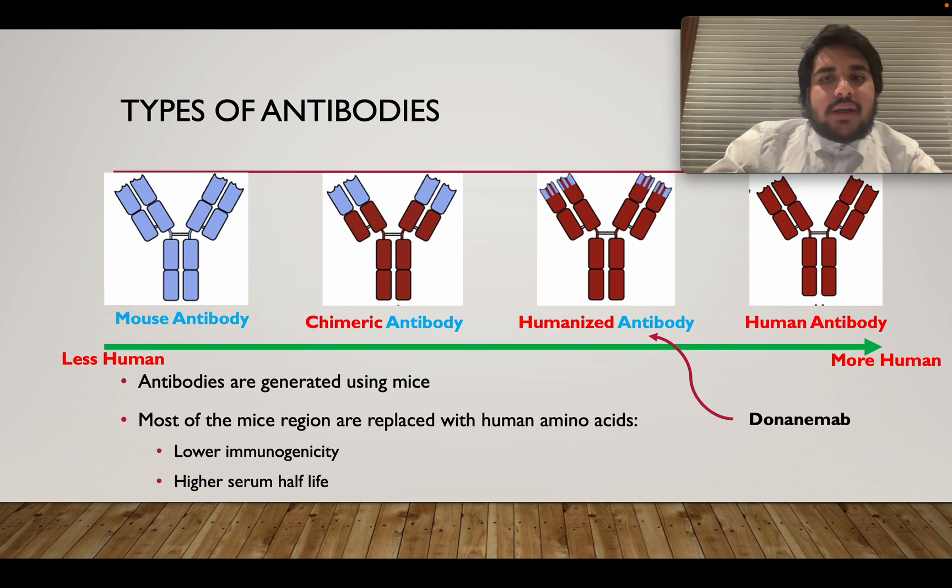Donanimab is actually a humanized antibody. So even though it's generated using mice, most of the sequences have been replaced with human amino acid sequences. The reason we do this is, one, it allows the antibody to have a lower immunogenicity profile, so other antibodies in your body aren't attacking it thinking it's a foreign particle from the mouse. It also allows the antibody to remain undetected for a longer period of time, which increases its serum half-life — meaning it stays in the body longer without causing a negative reaction.